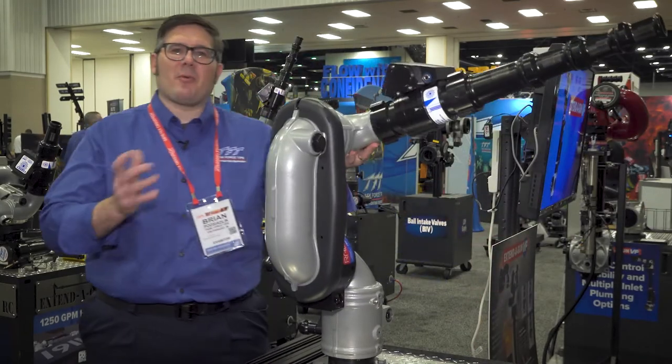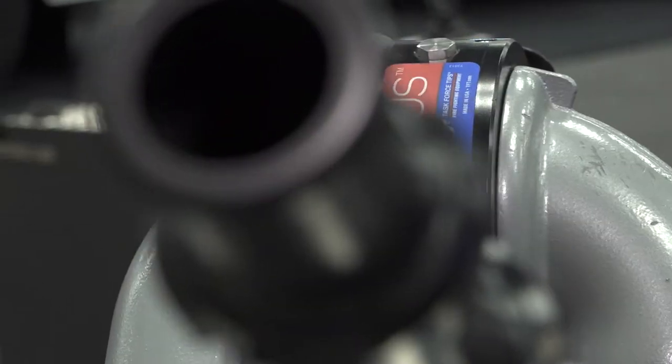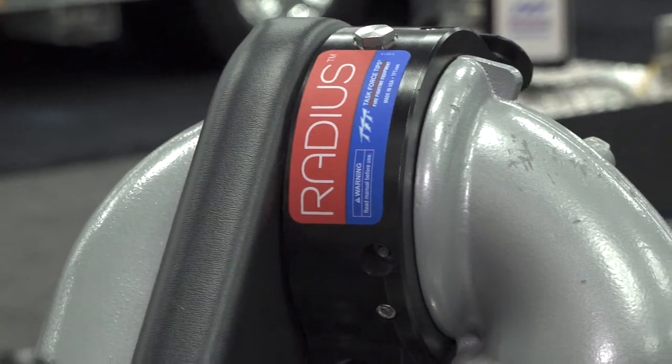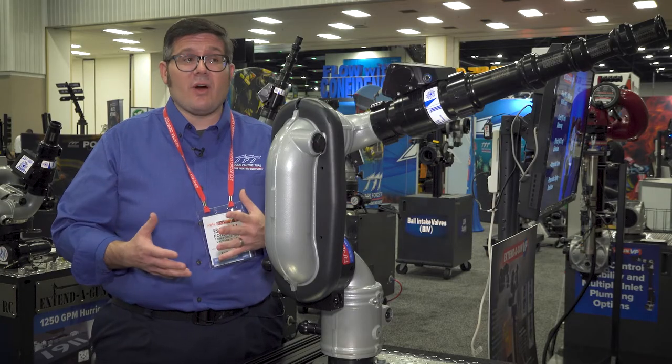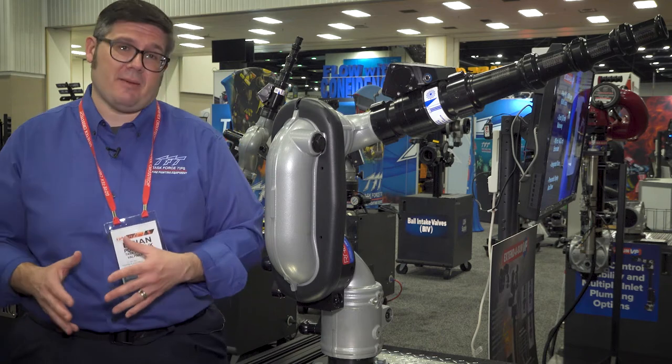This is TFT's newest apparatus monitor, the Radius. The Radius is a deck-mounted monitor that can go on any new truck or any existing truck. It's available in a 1250 GPM model or a 1500 GPM model.